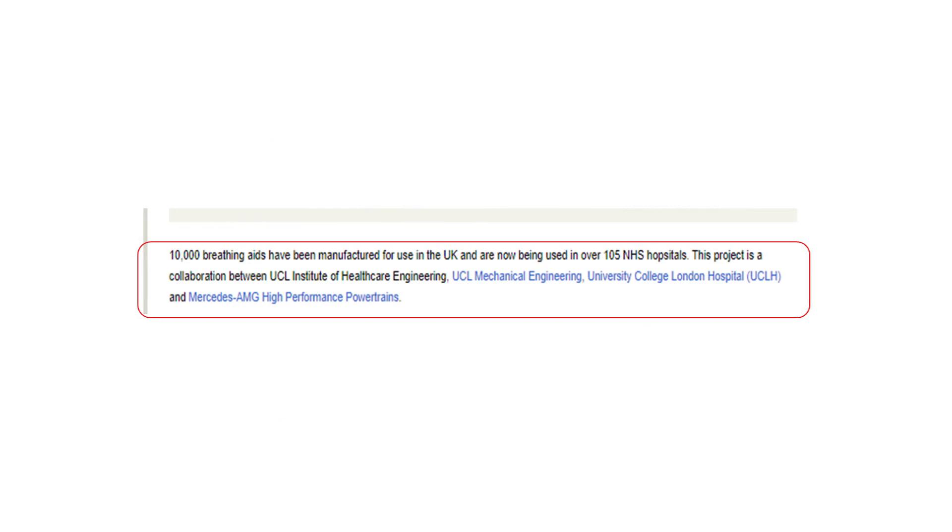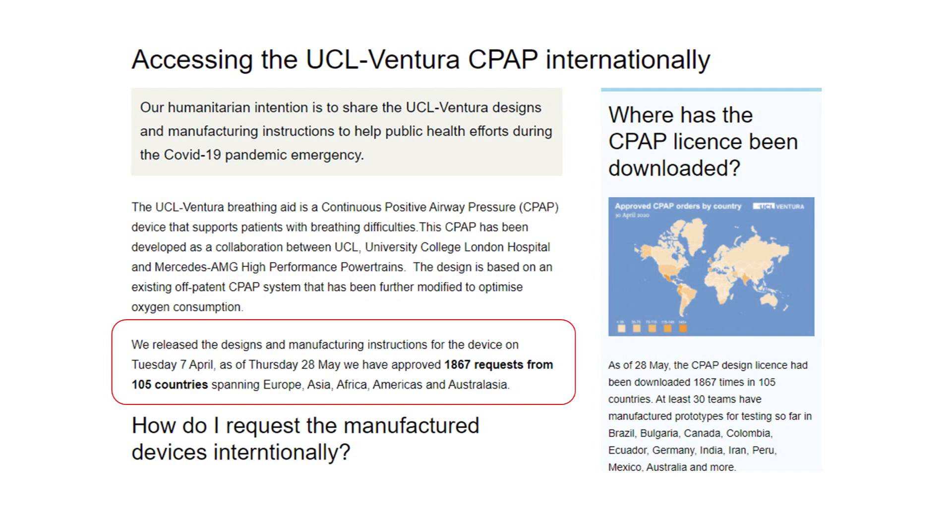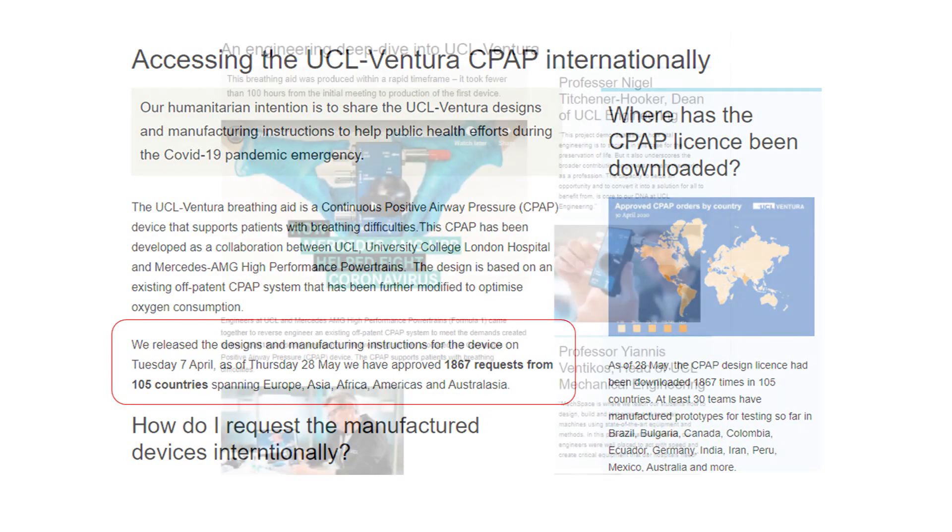The UCL CPAP design has been approved by the Medicines and Healthcare Products Regulatory Agency, and over 60 hospitals across the UK are treating COVID-19 patients using the CPAP device. The working and features of the UCL CPAP device can be seen in the video at the given link for ease of understanding, and we are explaining the same for our OxyCPAP P12.